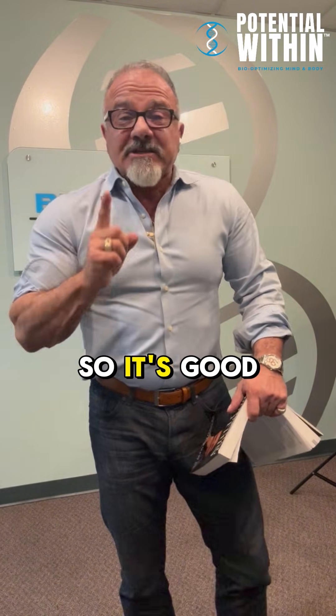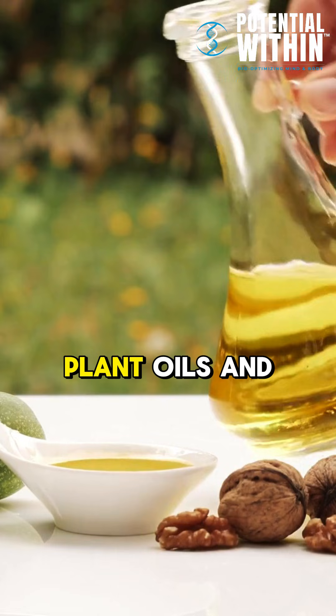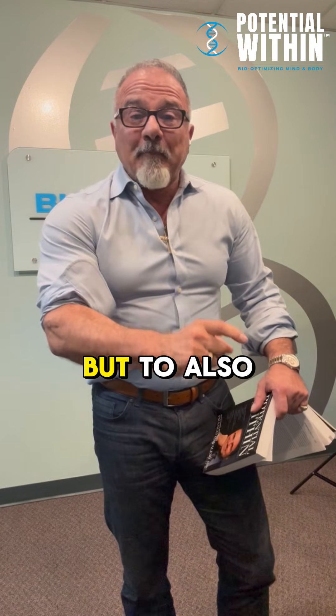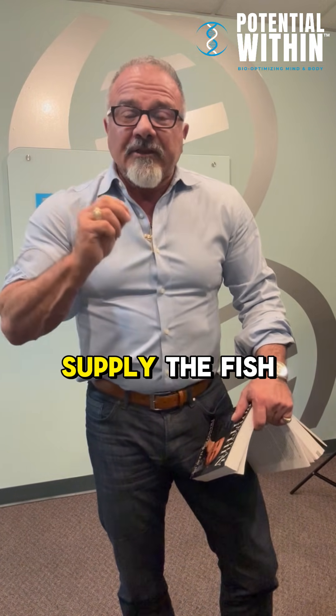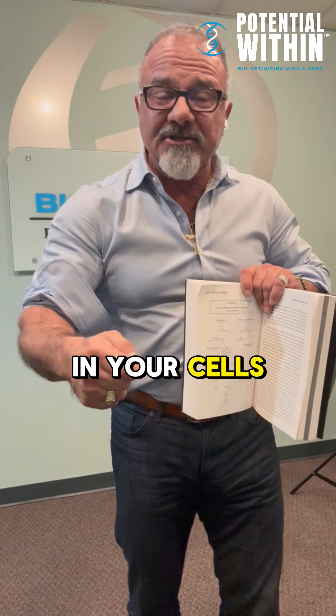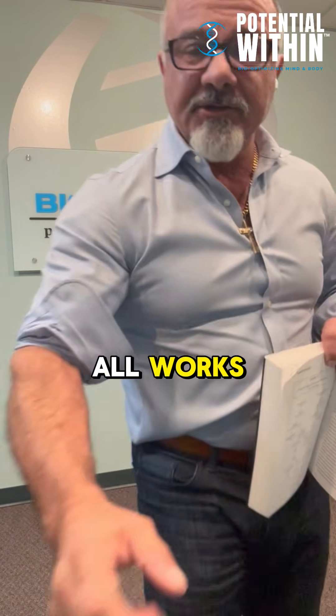It's good to supply alpha-linolenic omega-3 from plant oils and some omega-6 if you want, but primarily omega-3 is more important. Also supply the fish fats that are pre-made to give you a head start in your cells towards the anti-inflammatory path. That's how it all works.